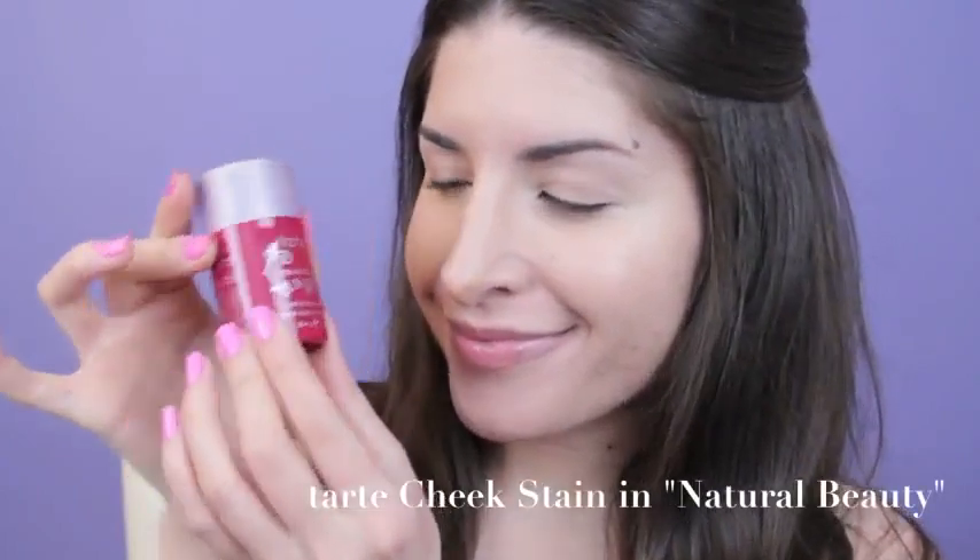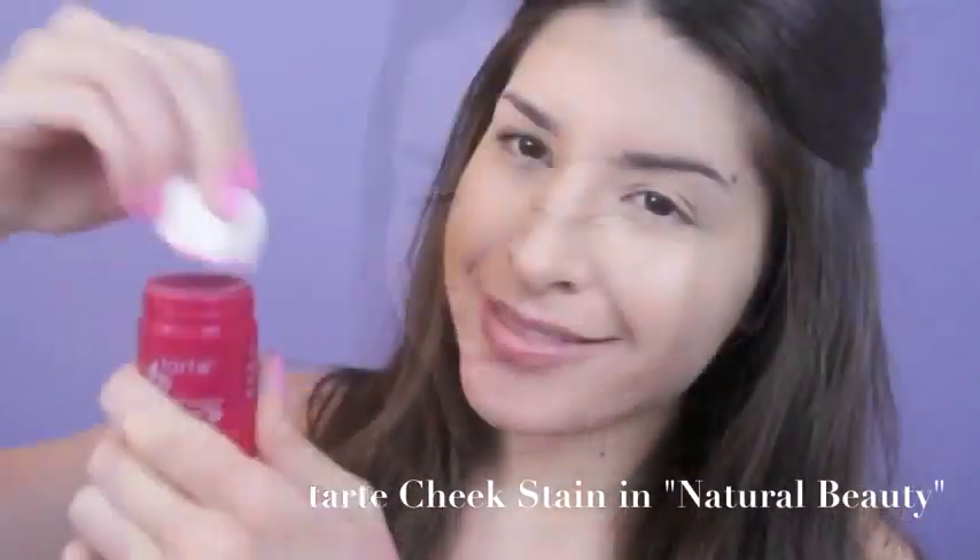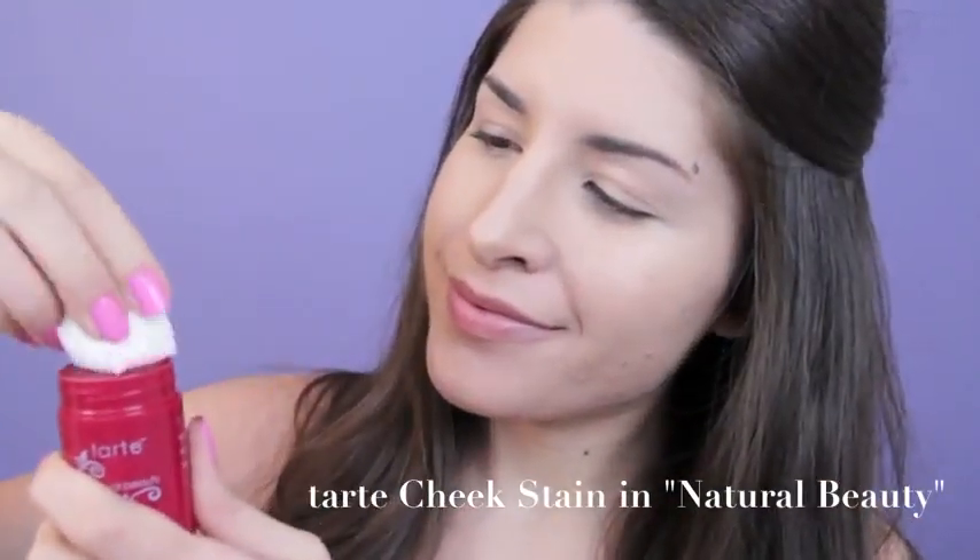I still want to maintain that fresh, dewy look, so I'm going to be using a creamy cheek stain. This one is by Tarte and it's in Natural Beauty. It's just going to give you a really nice natural flush that lasts and doesn't look powdery at all.